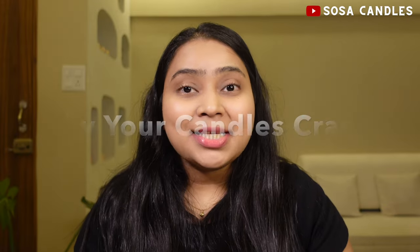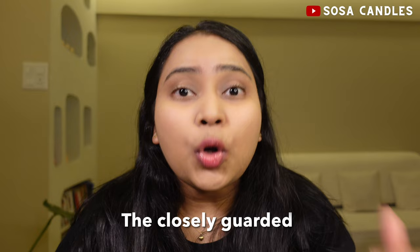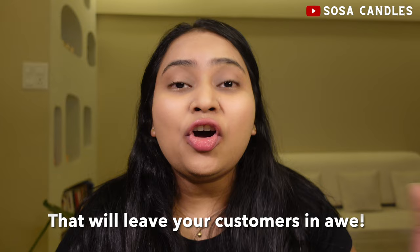Why your candles crack and how to prevent it. 99% of candle makers are making their candles wrong, and it's likely the reason why they are waking up to imperfect cracked candles every morning. In today's video, I'm going to reveal the closely guarded secrets that the top candle makers use to create flawless, crack-free candles every single time.